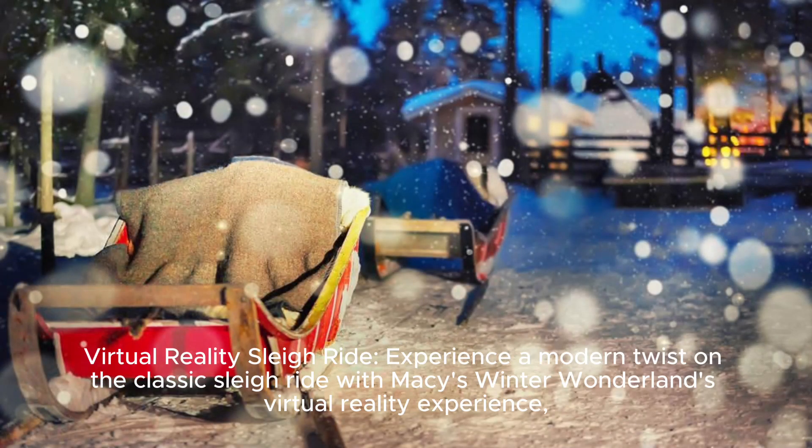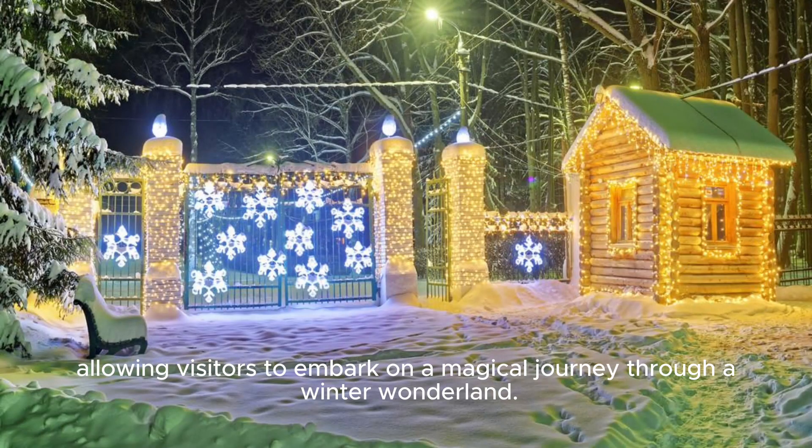Virtual Reality Sleigh Ride: experience a modern twist on the classic sleigh ride with Macy's Winter Wonderland's virtual reality experience, allowing visitors to embark on a magical journey through a winter wonderland.